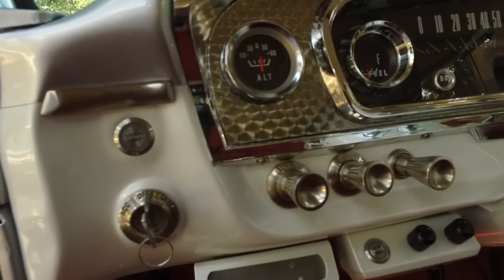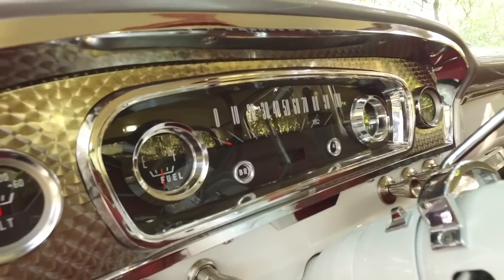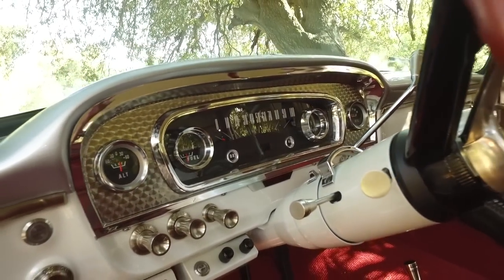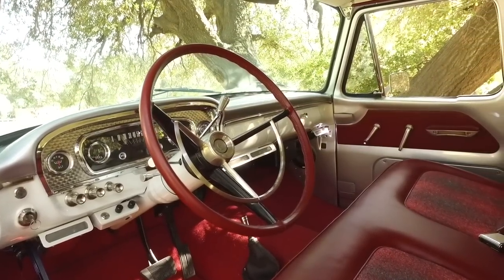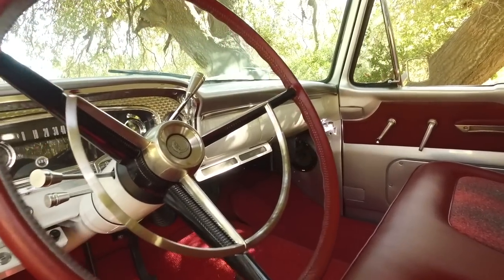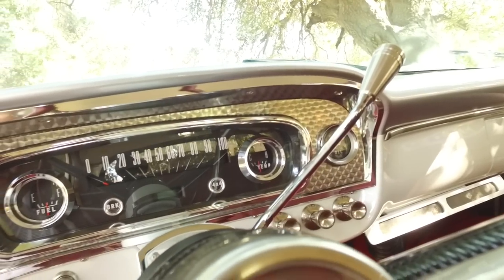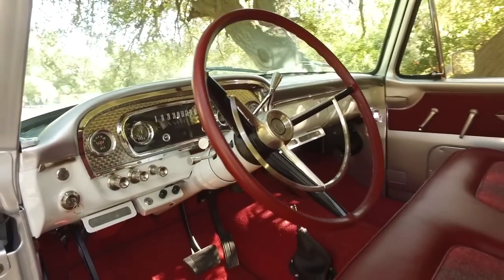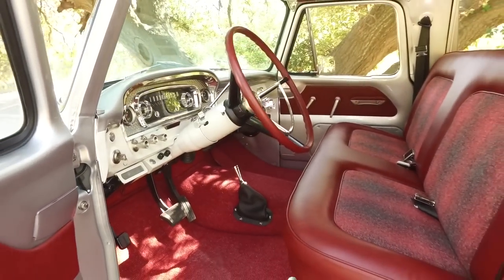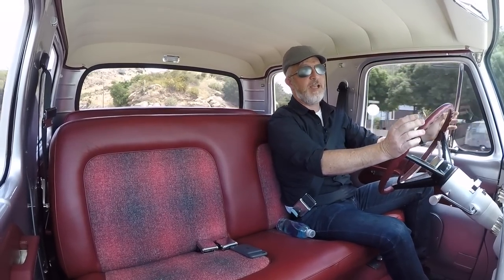So we took this '65 crew cab truck and started the discussion with the client. He specifically wanted this model, although he was open to doing a Dodge. I like to keep doing different stuff — god forbid we find efficiencies by doing the same thing twice, right? But we found the truck and we started talking about mechanical.